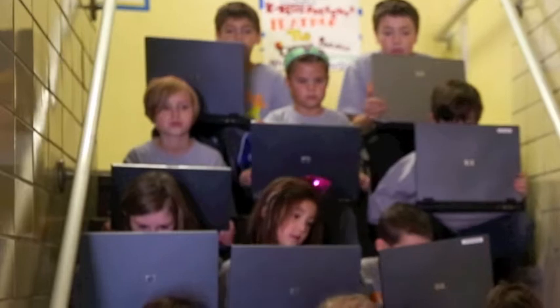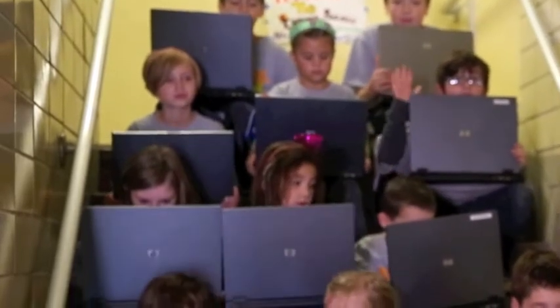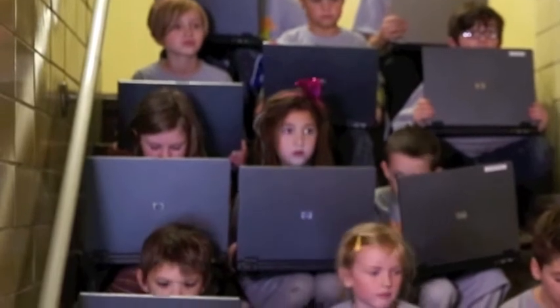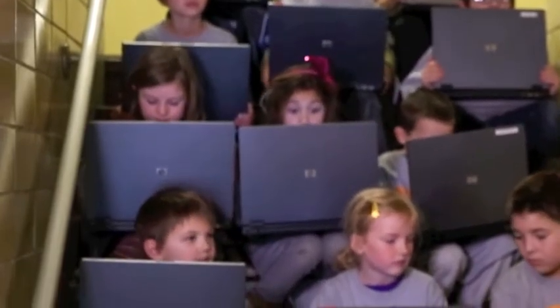A lot of our laptops are old and outdated and take a while for students to log into. Behind me you'll see 12 STEM students, each with a laptop from our classroom. I need you to turn on the laptops and when they're ready to use, I want you to stand up.